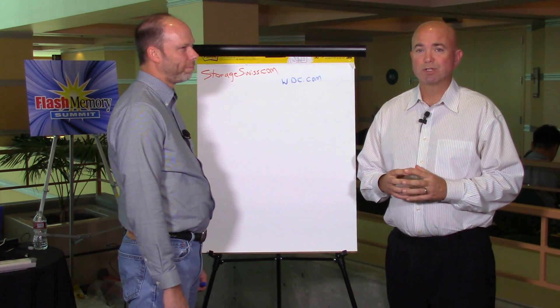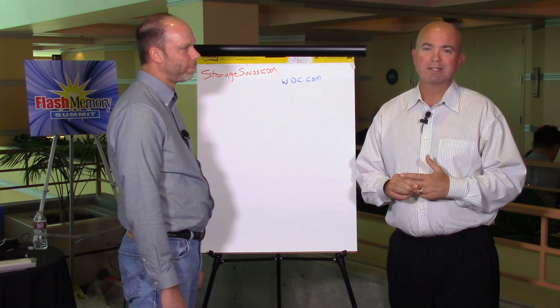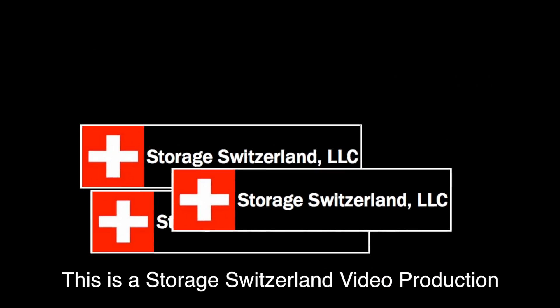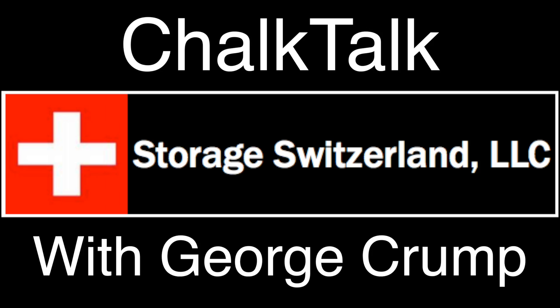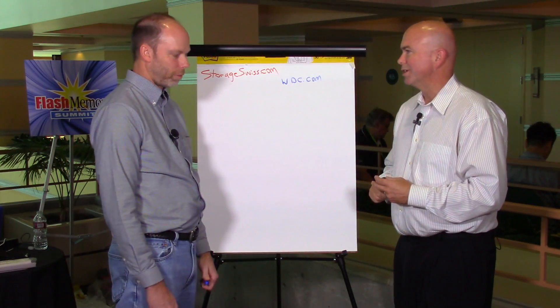Hi, I'm George Crump, lead analyst with Storage Switzerland. We're at the Flash Memory Summit in Santa Clara 2016. We're here talking about flash and flash storage, but what about object storage? That's getting a lot of interest as well. How do these two environments work together and complement each other? Joining me on the whiteboard to talk about that, I've invited Hal Woods, CTO of the Data Center Systems Business Unit at HCST. Hal, thanks for joining us today.